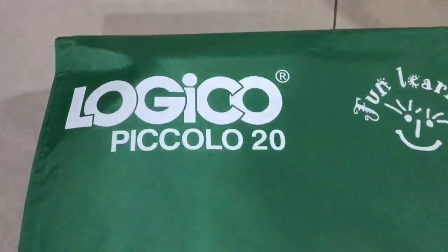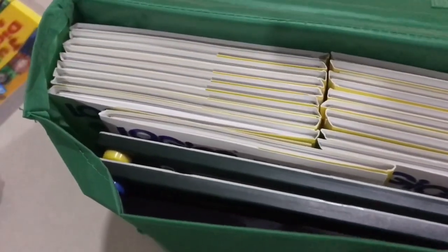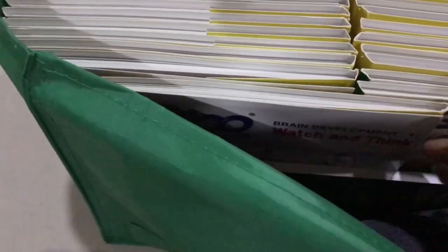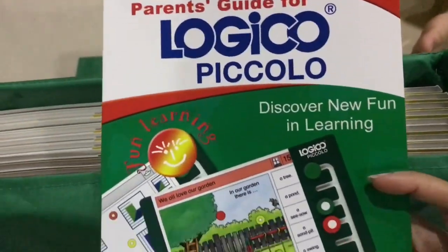Now we'll proceed to the second set, Logico Piccolo, also by Grolia. We're going to look through what's inside. This is the tool that needs to be used to learn, and all the books are inside. We have multiple choices of books, and this is the Parent's Guide for Logico Piccolo.